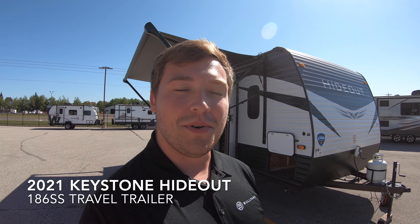Good morning everyone, my name is Justin Sandberg from Bullion RV in Duluth, Minnesota. We just got a new smaller travel trailer in — it's a 2021 Keystone Hideout 186 SS. We're going to take a look at the outside and the inside and see what you think.